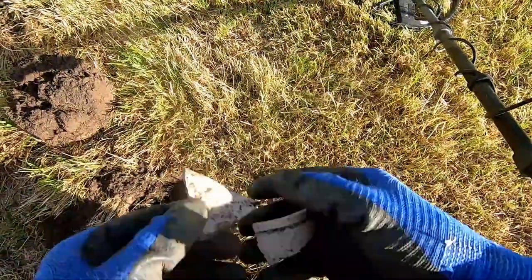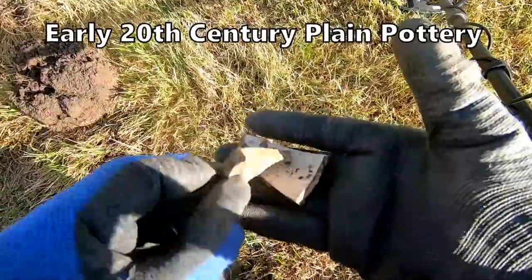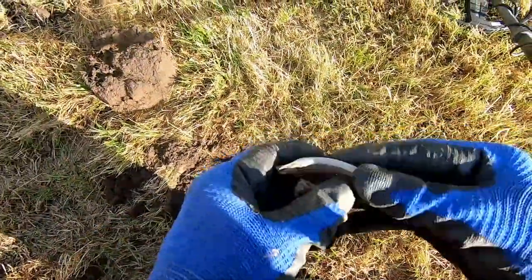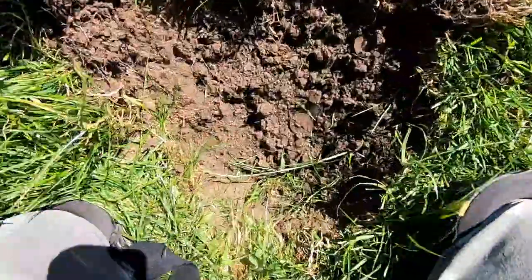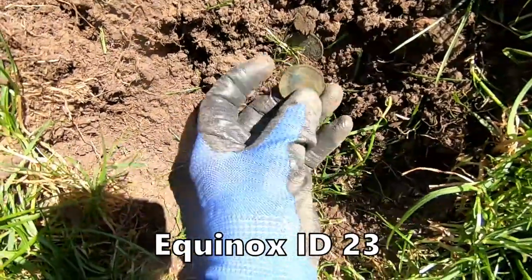I've got a bit of pottery there but I just think it's 18th or 19th century really. And I've got what looks like a big jug or something. I think we've got a couple of coins there too, in point of fact.